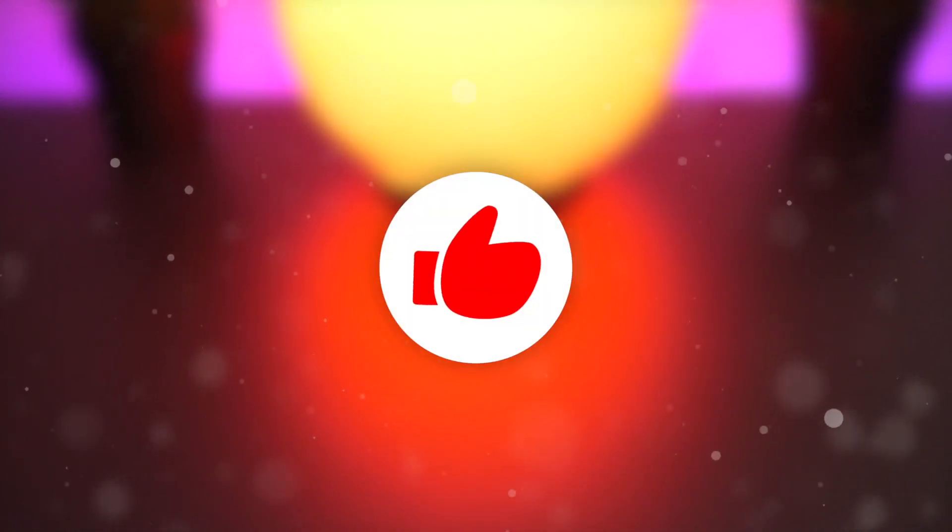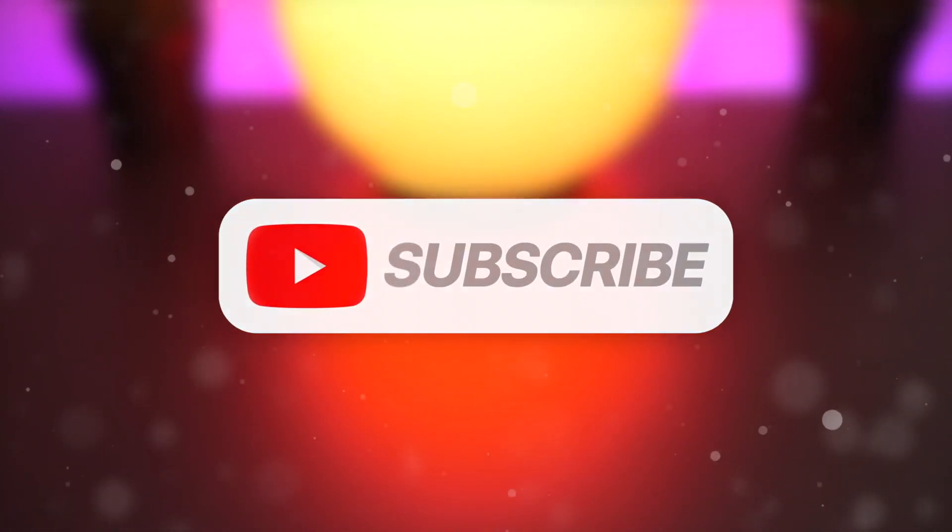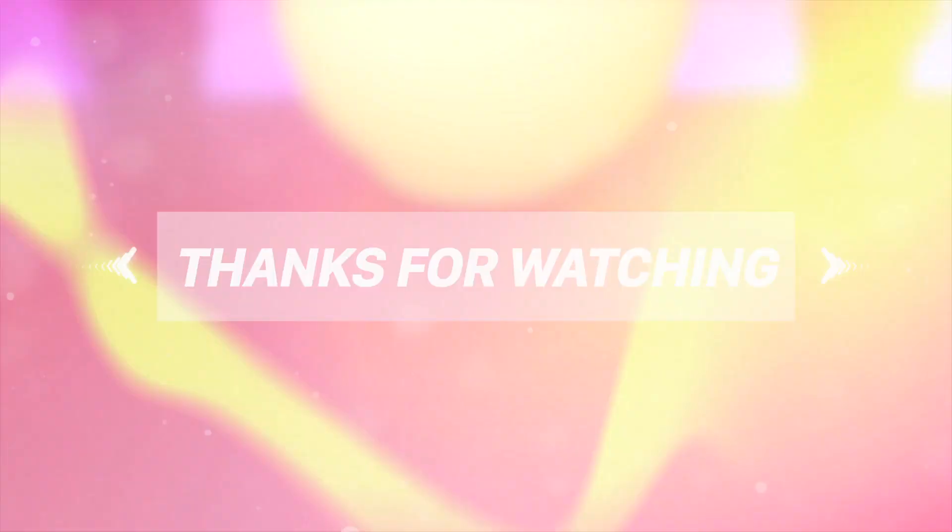That just about wraps up this video. If you guys liked it and are excited to see more official updates from Saurik directly, give this video a huge thumbs up and of course subscribe if you want to see more content just like this. Thank you so much for watching today's video — until next time, this is Tony signing out.